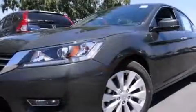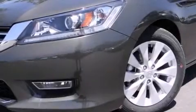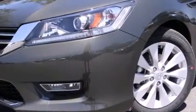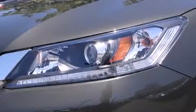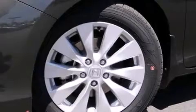Side curtain airbags, memory settings for the seat's positions so you can recall your favorite alignments with the push of one button, air conditioning with automatic climate control, cruise control, and a sunroof with remote operation that enables you to fill the cabin with fresh air at the push of a button.